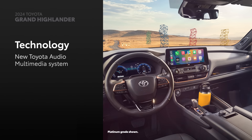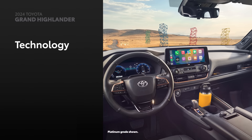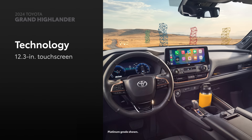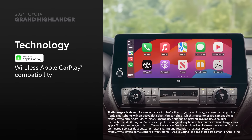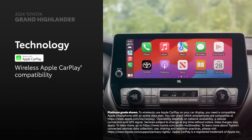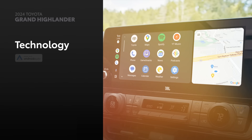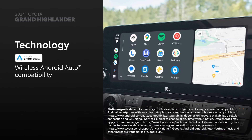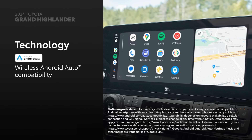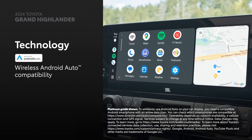The 2024 Grand Highlander comes standard with the latest Toyota Audio Multimedia System and a 12.3-inch touchscreen. This includes standard wireless compatibility for Apple CarPlay, which connects drivers to the apps on their iPhone, including maps, messages, podcasts, and music subscriptions. In addition, wireless Android Auto compatibility makes it easy to stay connected to Android devices and access various apps and services from Google, including YouTube Music and Google Maps.